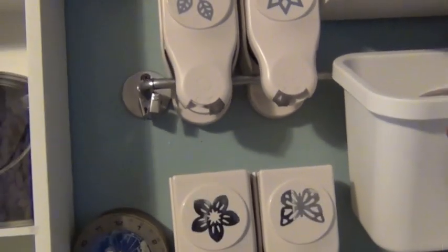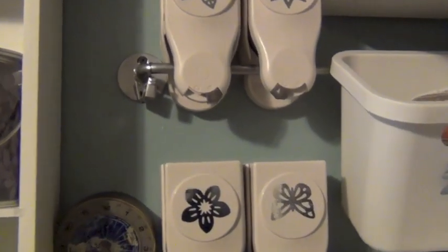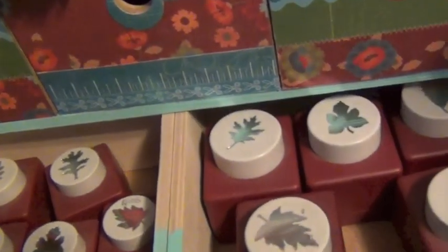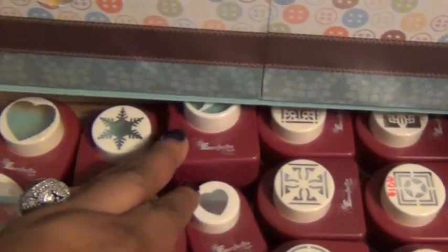These four are the new Martha Stewart layering punches — you can get two or even three punches out of one punch, which is great. Then these are some older punches I have from a company called Imagination, which I believe is now out of business. I still love all of these punches.